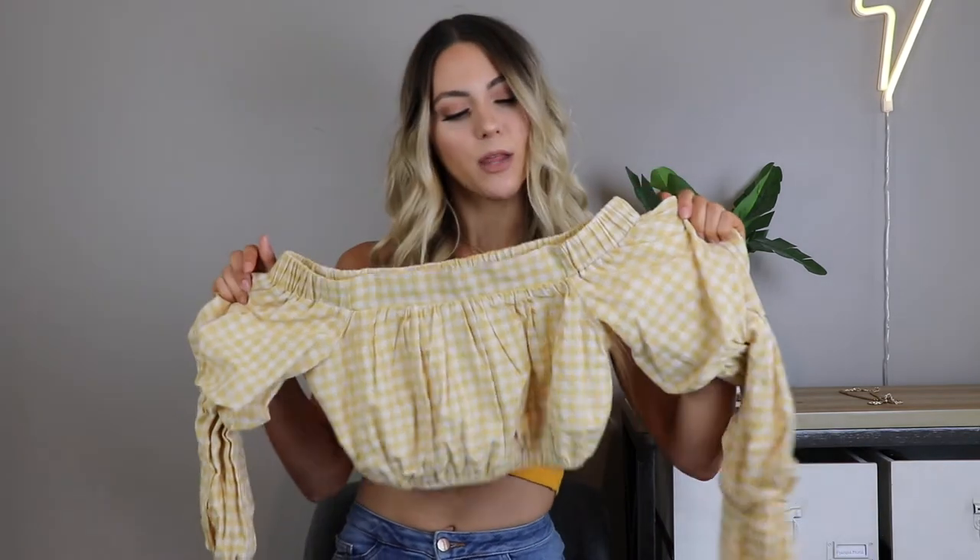The next top is from Revolve, specifically the brand Tularosa. I wish I could have gotten the skirt to match because this would have been such a cute outfit, but I'm not blowing $300 on an outfit. I thought this top would be perfect for Nashville either for a night out or even just a day look. Gingham is so in still and yellow gingham just screams summer. There are cute puff sleeves and it's kind of cropped, so it looks cute with a pair of shorts. It literally screams Southern belle. I'll wear it to a country concert or just out in the summer.